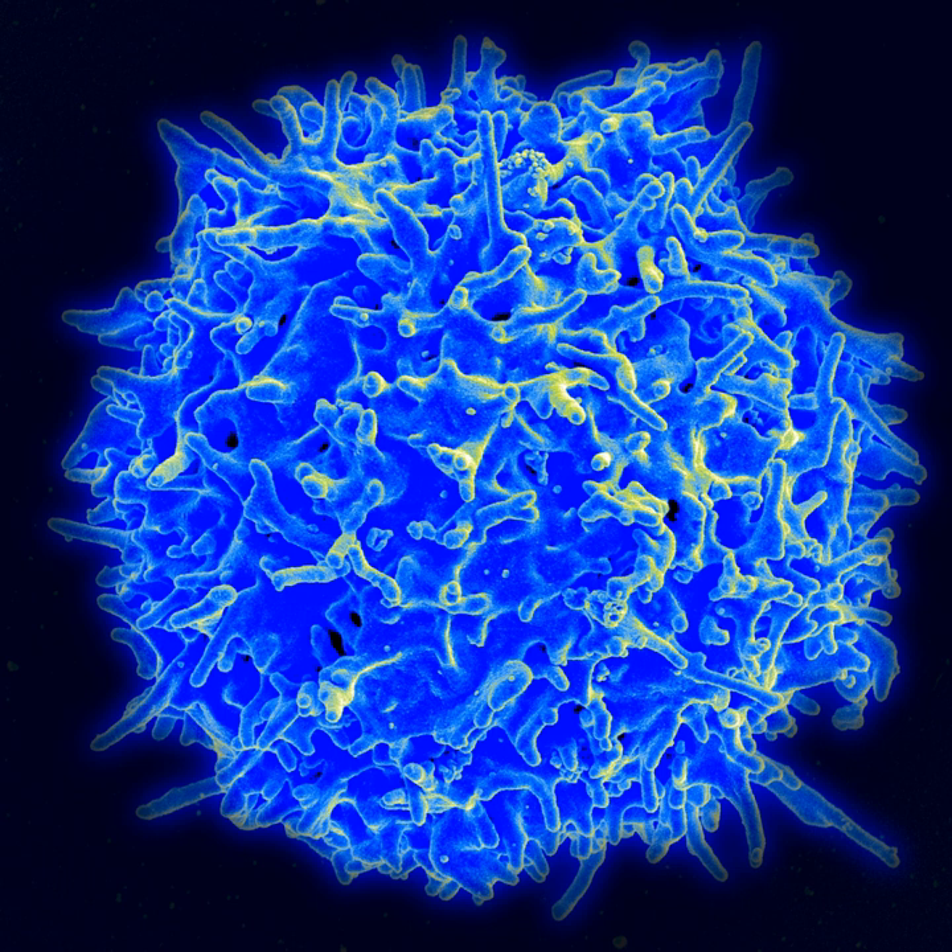The Bone Densitometer provides bone density scanning of mice during space flight, which helps researchers study human bone disease. The Materials ISS Experiment Flight Facility is a facility that tests materials, coatings, and components in space.